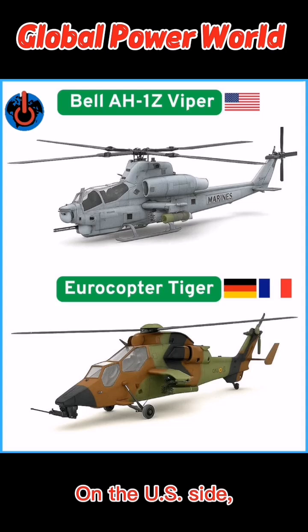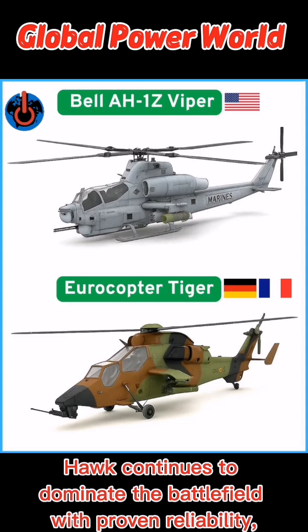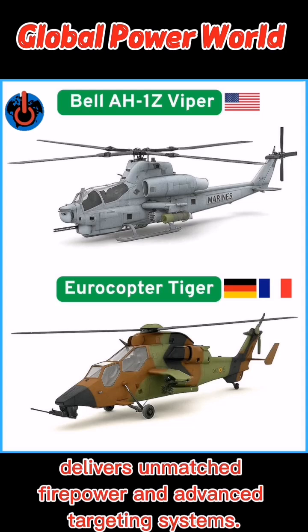On the U.S. side, the legendary UH-60 Black Hawk continues to dominate the battlefield with proven reliability, while its modernized versions keep it relevant for decades. The AH-64 Apache, an iconic attack helicopter, delivers unmatched firepower and advanced targeting systems.